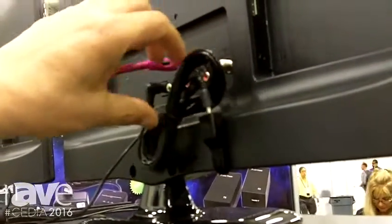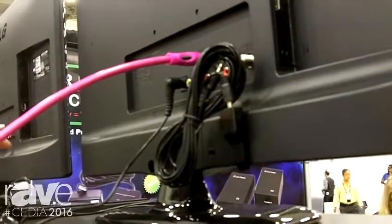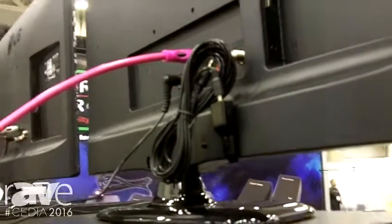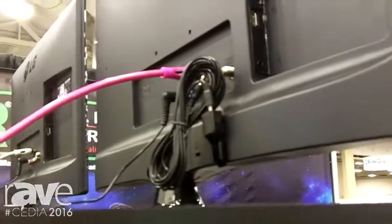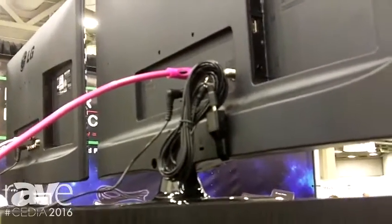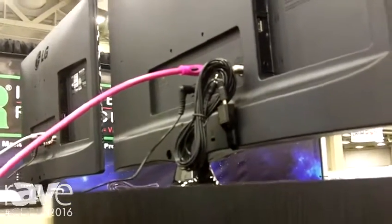You go ahead and run your wire wherever you've got to go. Like I said, it's patented, it's very versatile. A lot of hotels use it because it's hidden, and a lot of times the others get knocked off because of cleaning or whatever.